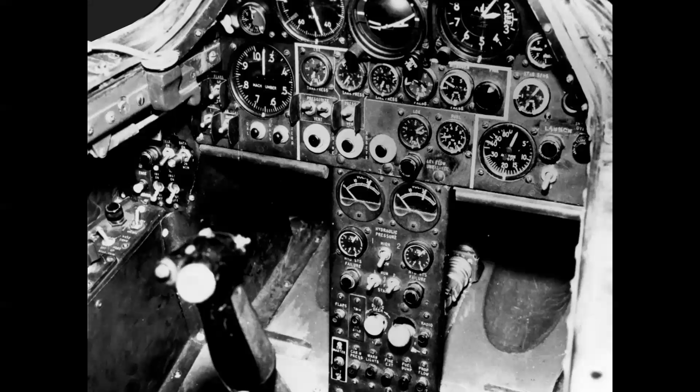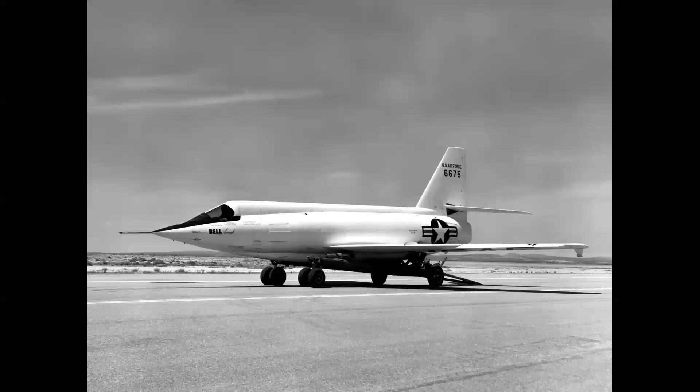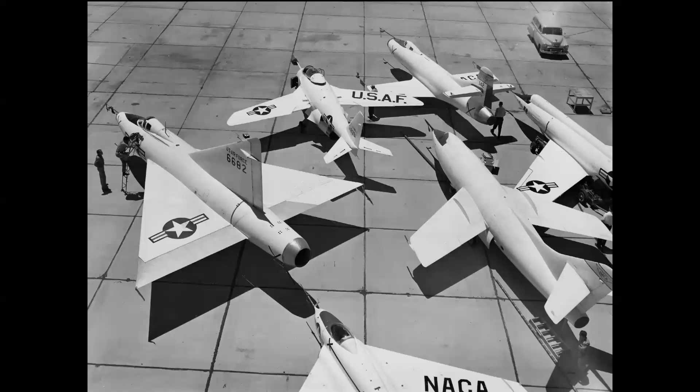The cockpit was relatively spartan, with miniaturized instruments made specifically for the airplane. The Mach meter only goes to Mach 1 — this was the panel as seen in the early glide flights and the first powered flights. Here's ship 675 on the ground handling dolly, and for the early 1950s this was a very exotic, very futuristic aircraft.